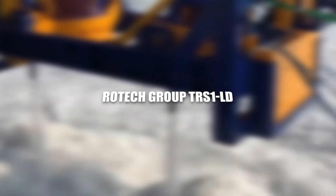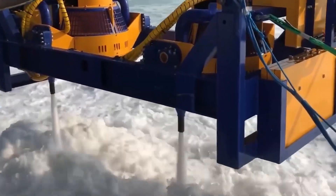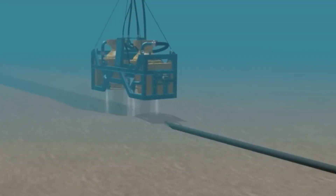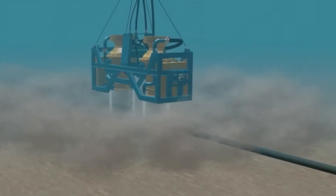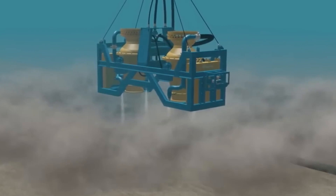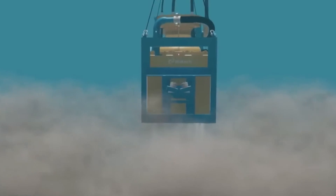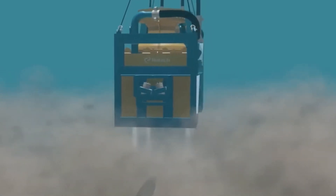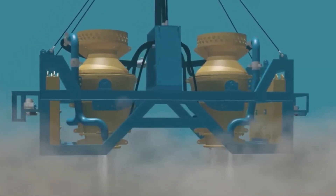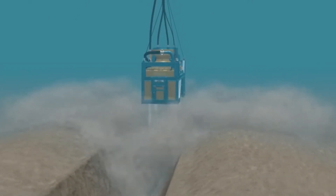ROTEC Group TRS-1-LD. The ROTEC Group TRS-1-LD emerges as a paradigm shifter in the dynamics of subsea trenching, introducing a revolutionary approach to underwater projects. This trencher is a dynamic force capable of adapting to various seabed conditions while maintaining superior trenching efficiency. Its low-draft design ensures versatility in deployment, making it suitable for shallow waters and deep-sea applications alike. The TRS-1-LD's cutting-edge technology transforms trenching into a precise and streamlined operation, exemplifying a commitment to advancing subsea engineering through innovation and adaptability.